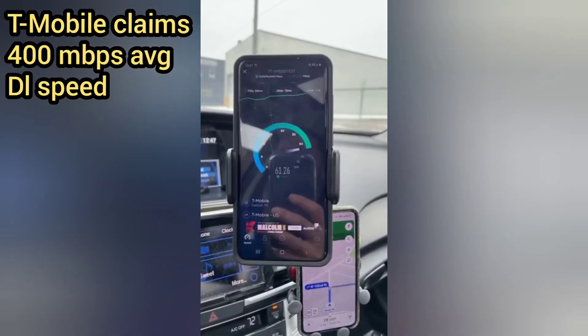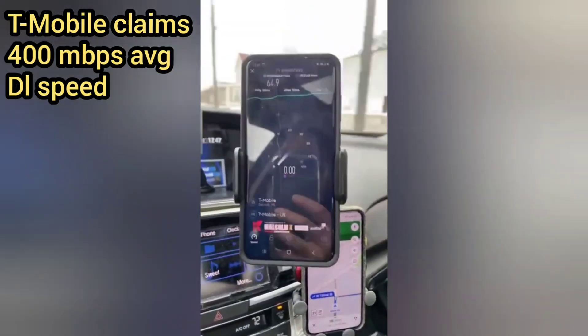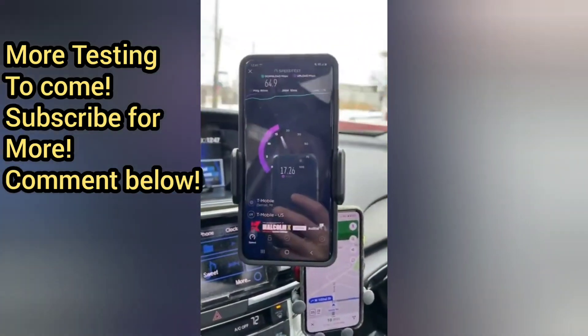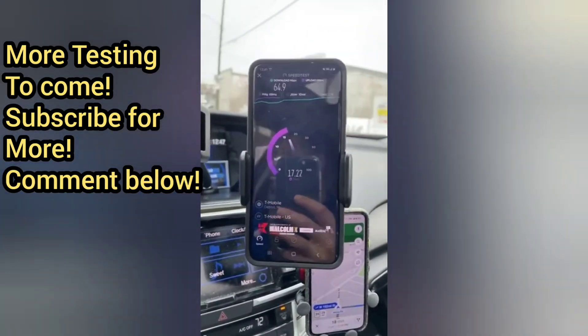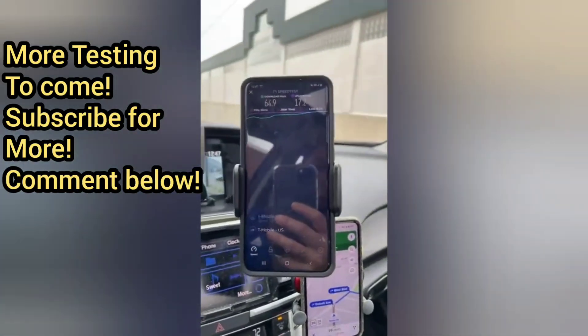Just my experiences — wanted to share that with you guys here in the CLE, what we're seeing. Comment below with your thoughts on the testing. More N41 testing to come — subscribe so you never miss an upload of any network testing from the SMT, whether it's T-Mobile, Verizon, or AT&T. We're testing it all and bringing it to you live.